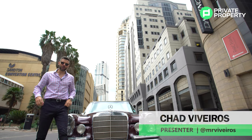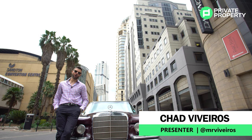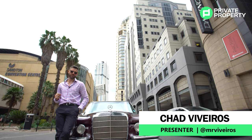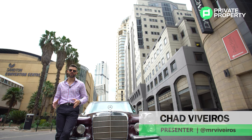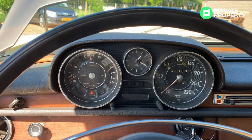Welcome to another episode of the Home Shoppers Show. Today we've paired up these beautiful apartments in Sandton with a classic car from the 1970s — this is a Mercedes-Benz 280 SE, 1972, an absolute classic.